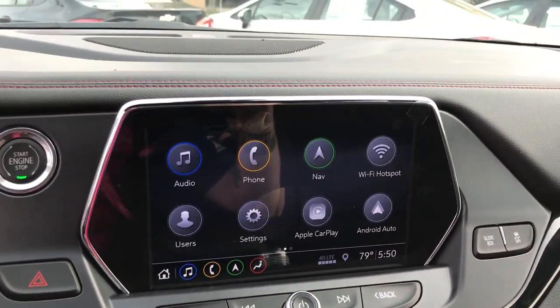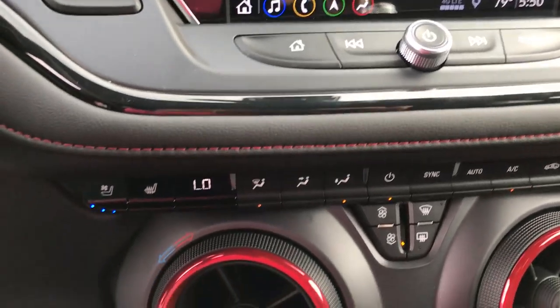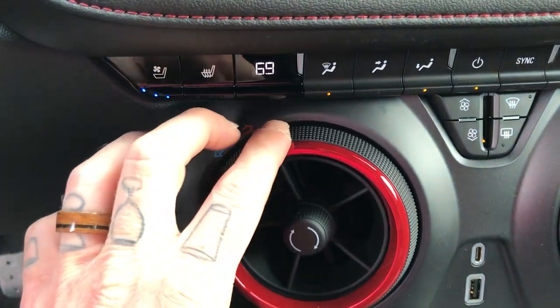There's a beautiful eight inch touchscreen with Apple and Android capabilities. We can sync your phone really easily. Download the My Chevrolet app and you can lock and unlock the car from your phone, start the car — all that fun stuff.